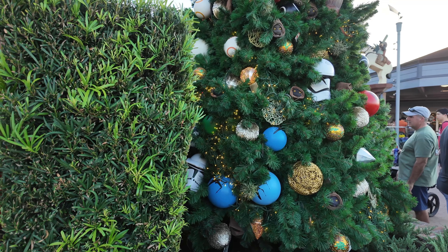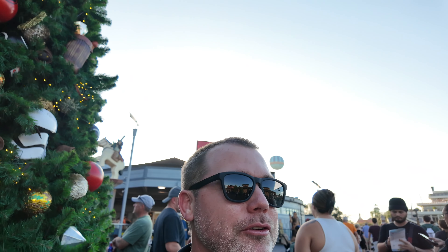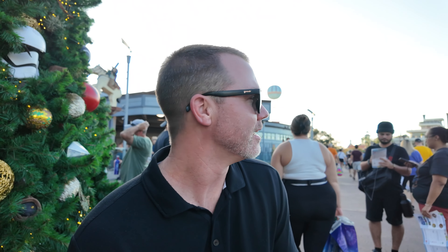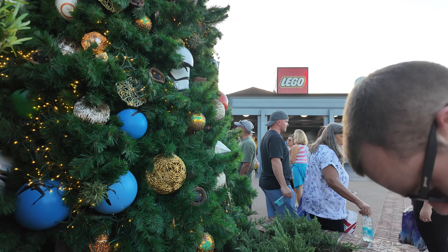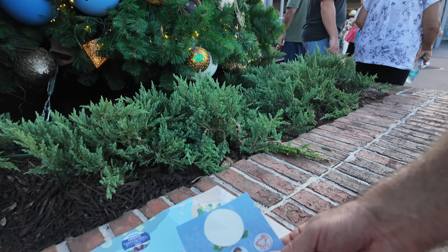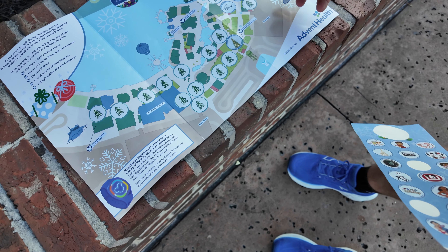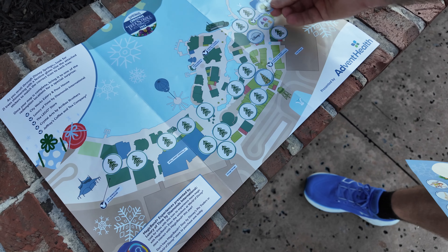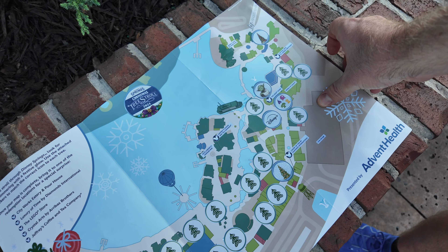I found another Christmas tree — and this one is the Star Wars one. We are right out in front of the Joffrey's stand and the Lego store, kind of across from Lego. We have Yoda — I'm guessing Yoda's the Star Wars guy. And we are probably here on the map. So there we go, another Christmas tree down.